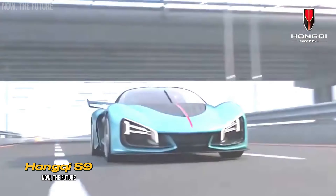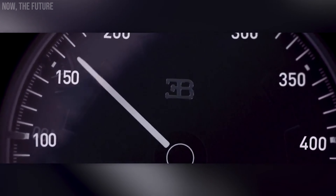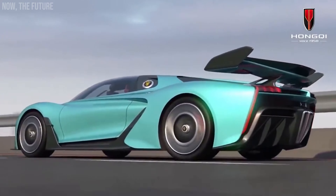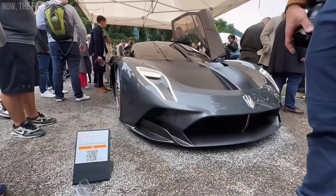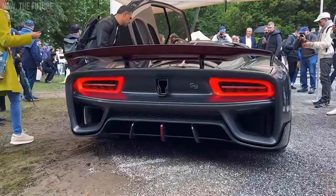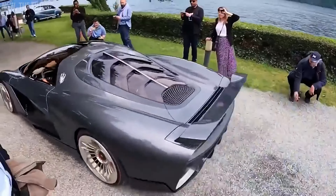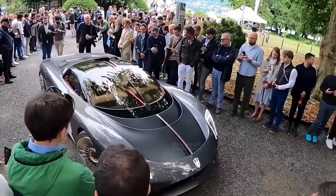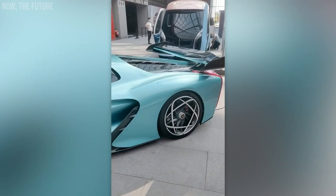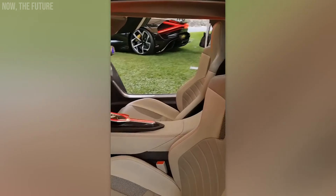In a literal translation, it means red flag, and this company carries this name with pride. This hybrid with the modest name S9 is faster than the Bugatti Chiron. The Chinese car accelerates from 0 to 62 miles per hour in 1.9 seconds, while the French car takes about 2.5 seconds. The maximum speed of the S9 exceeds 248 miles per hour. The S9 has about 1,400 horsepower. Hongqi manufactures cars for the Chinese elite, including the government — perhaps limousines will go out of fashion soon.